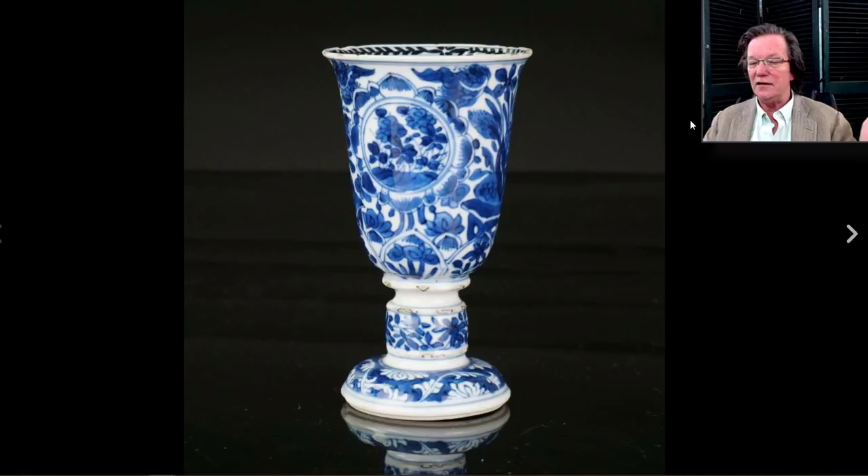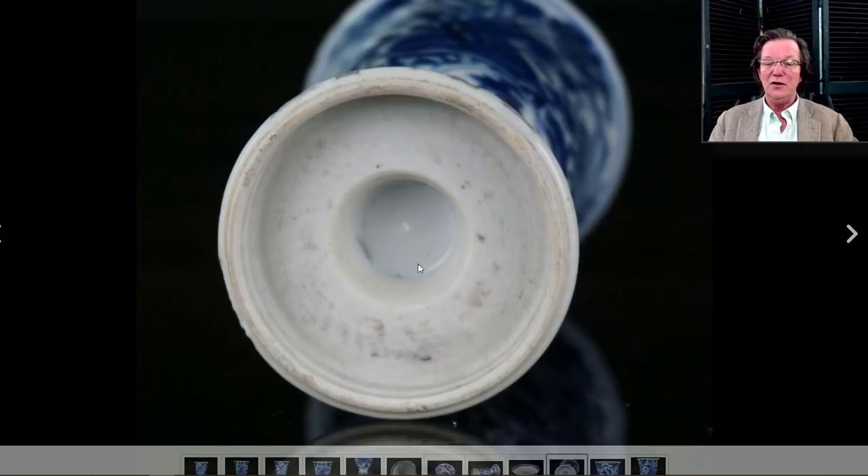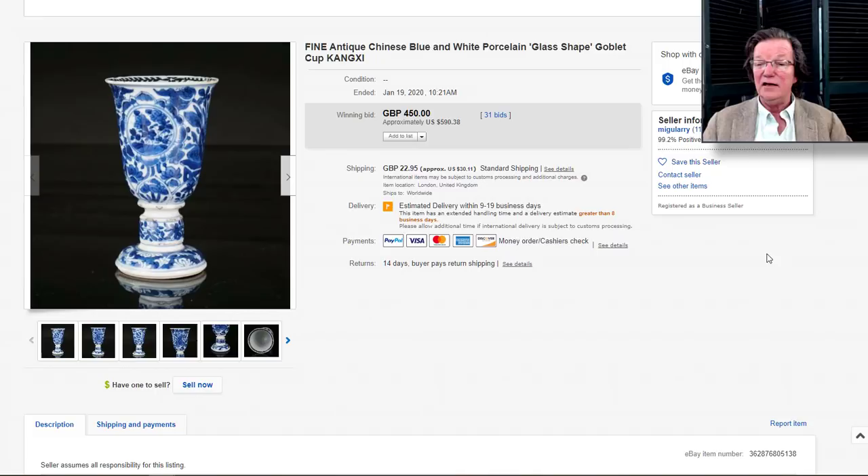On to the Kangxi dark-blue decorated stem cup with the waisted section in the middle — the cup seated onto it nicely. There are a couple of minor frits around it, which is really typical and not unexpected at all. Here's a picture of the bottom with that recessed base — that's how they formed them. Very neatly trimmed, good looking pot, and it went for $590, which is perfectly fine. Most of these were shipped either to Europe or the UK back in the day.